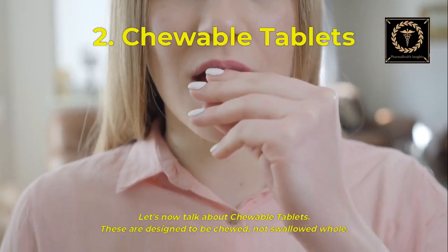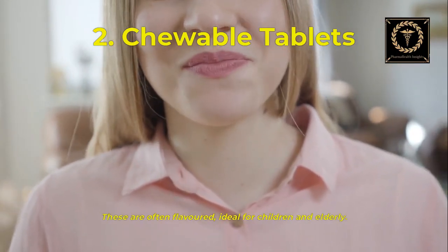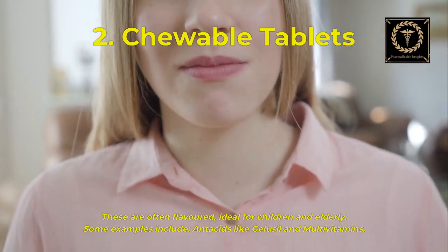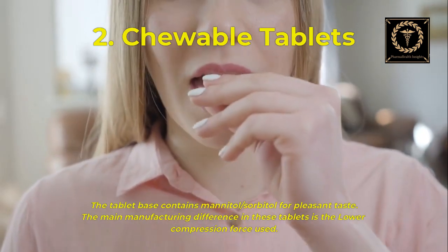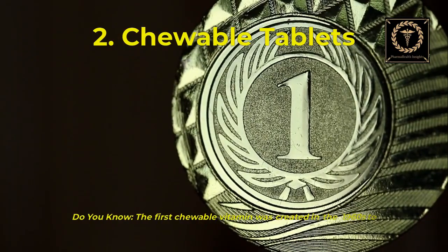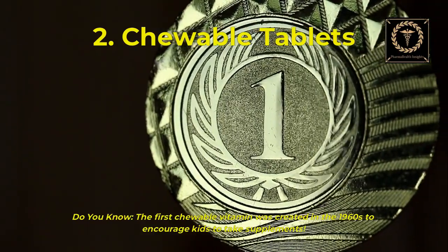Let's now talk about chewable tablets. These are designed to be chewed, not swallowed whole. They are often flavored, ideal for children and the elderly. Examples include antacids like Gelusil and multivitamins. The tablet base contains mannitol and sorbitol for pleasant taste. The main manufacturing difference is the lower compression force used. Did you know the first chewable vitamin was created in the 1960s to encourage kids to take supplements?